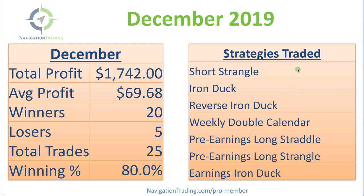We traded seven different strategies, including short strangles, iron ducks, reverse iron ducks, weekly double calendars, pre-earnings long straddle, pre-earnings long strangle, and an earnings iron duck.